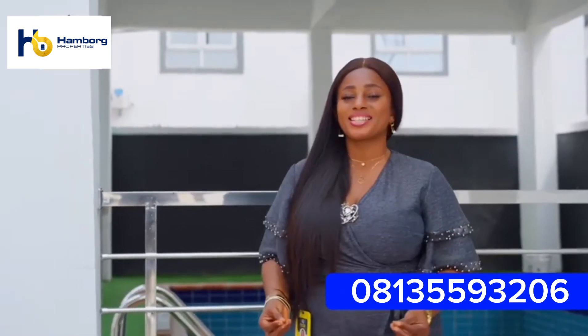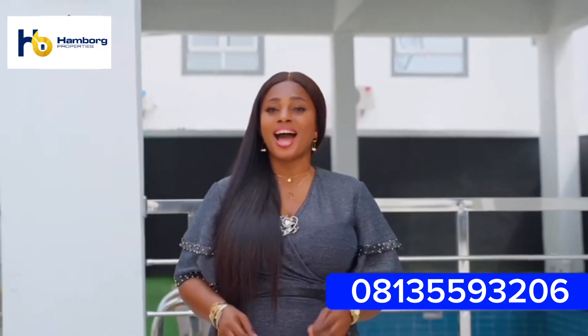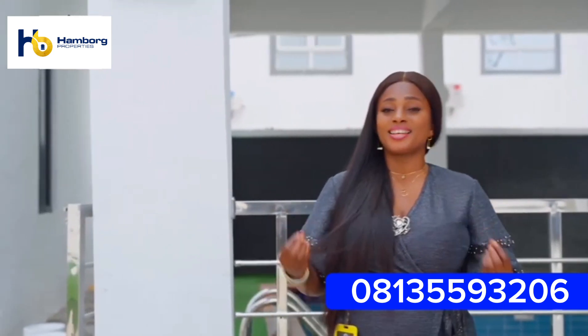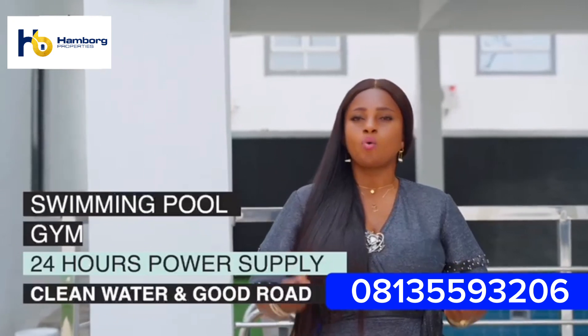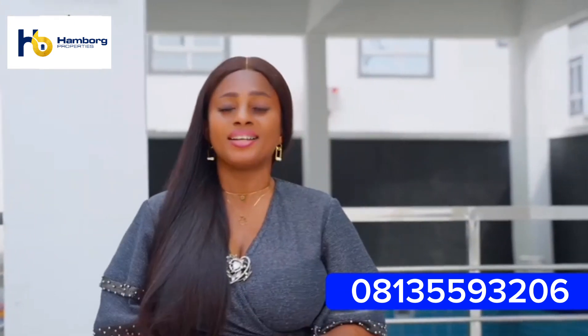Let me tell you some of the basic amenities you are going to enjoy when you purchase a house in this estate. The estate offers you a swimming pool, a gym, 24-hour power supply and treated water, well-paved access road, indoor and outdoor surveillance cameras, and a lot more.